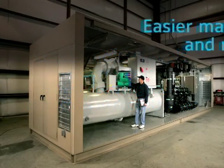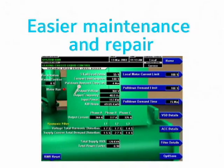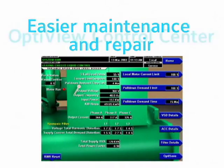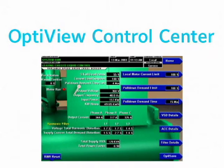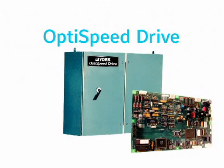The OptiSpeed drive is easier to maintain and repair. In the unlikely event of an unexpected shutdown, the York OptiView Control Center provides troubleshooting messages and shutdown data, enabling quick problem identification. The drive can be serviced on site without being shipped to a repair facility, and only the problem component is replaced — not the entire drive. This really reduces chiller downtime and saves money.